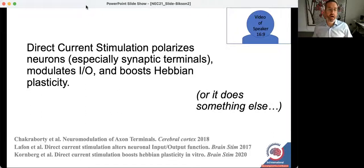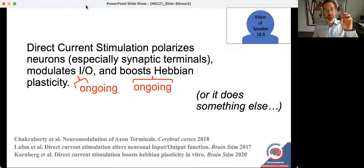We've also recently started to consider that it might do something completely different. When we talk about modulating input/output or plasticity, this is ongoing brain activity — we do not de novo generate processing or plasticity, we boost what is ongoing. This in turn explains why it can be used for so many different things.